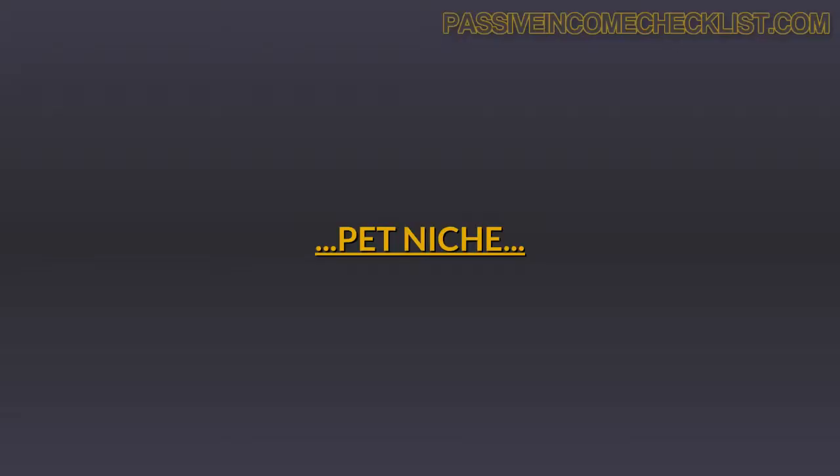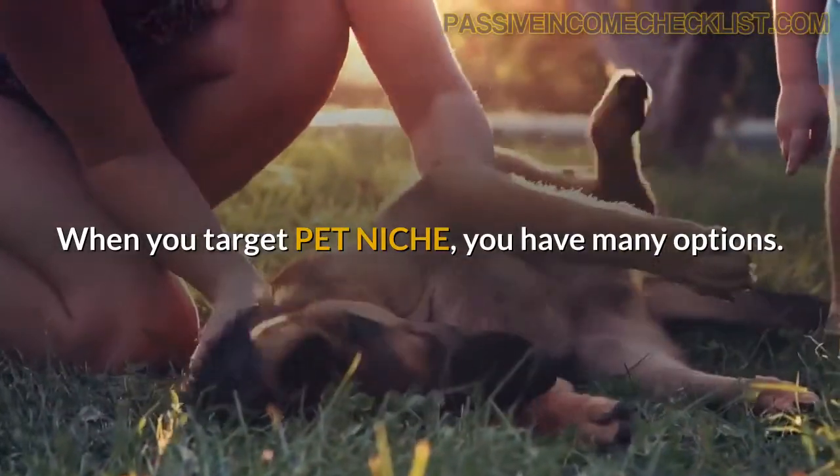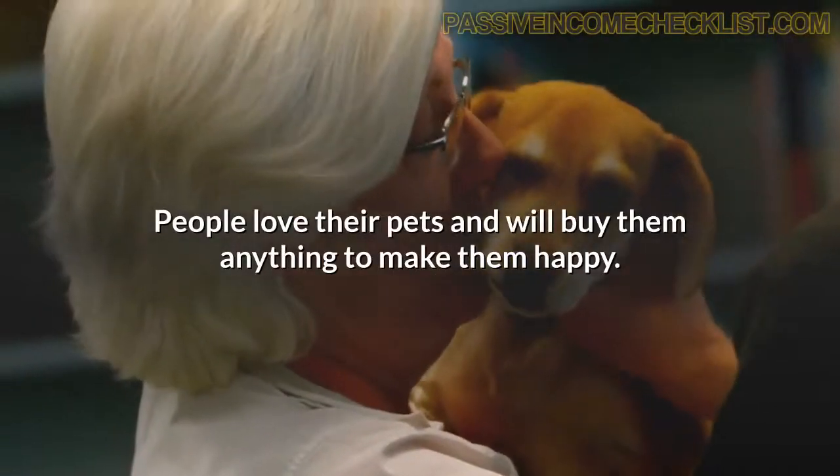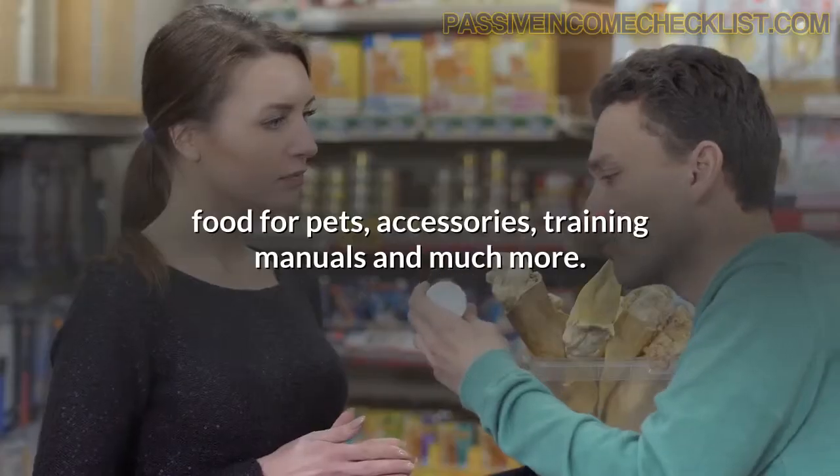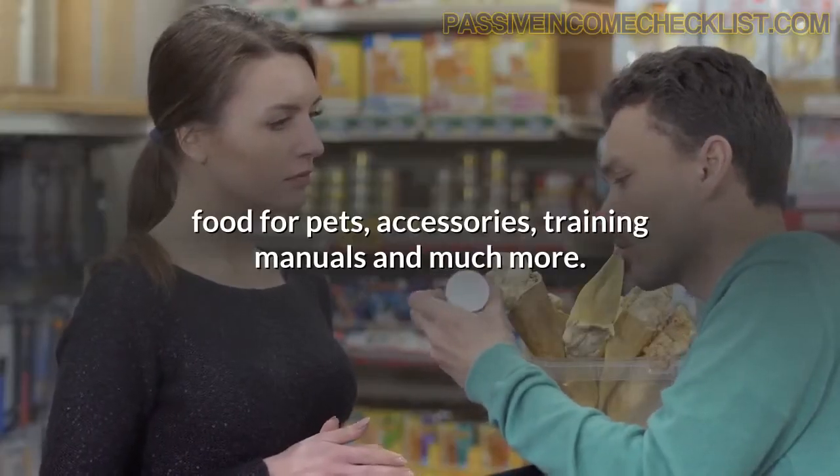Pet niche. When you target the pet niche, you have many options. People love their pets and will buy them anything to make them happy. Products in this niche range from pet health products, food for pets, accessories, training manuals and much more.